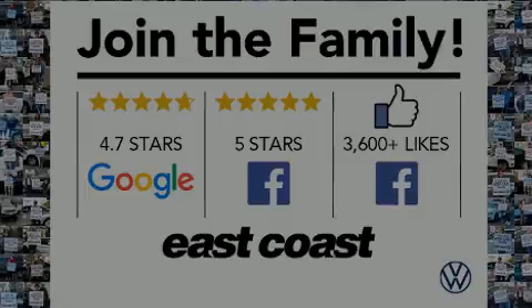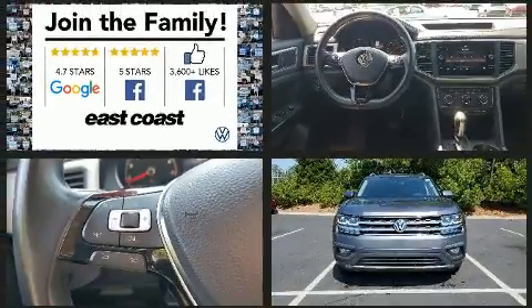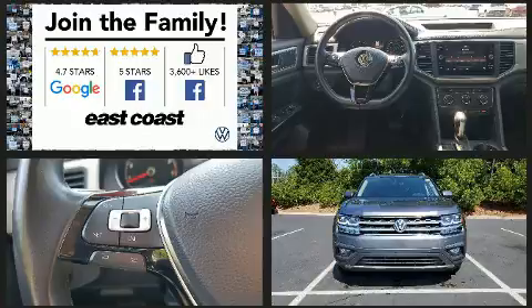Outstanding design defines the 2018 Volkswagen Atlas. Smooth gear shifts are achieved thanks to the refined six-cylinder engine. And for added security, dynamic stability control supplements the drivetrain.